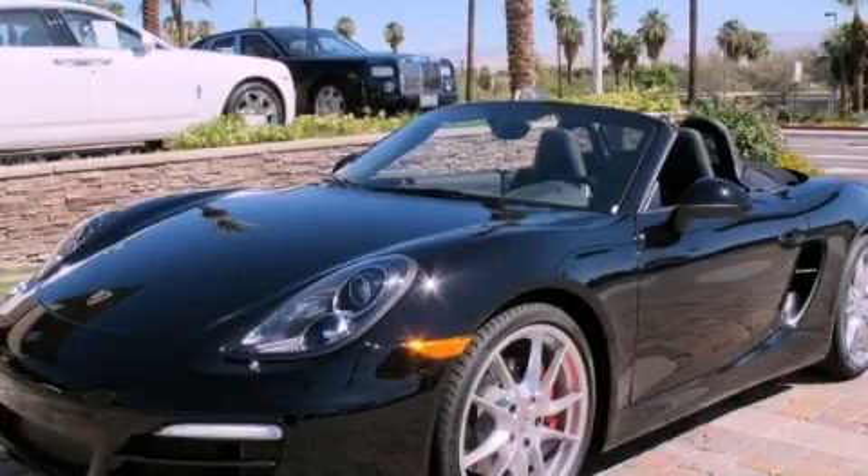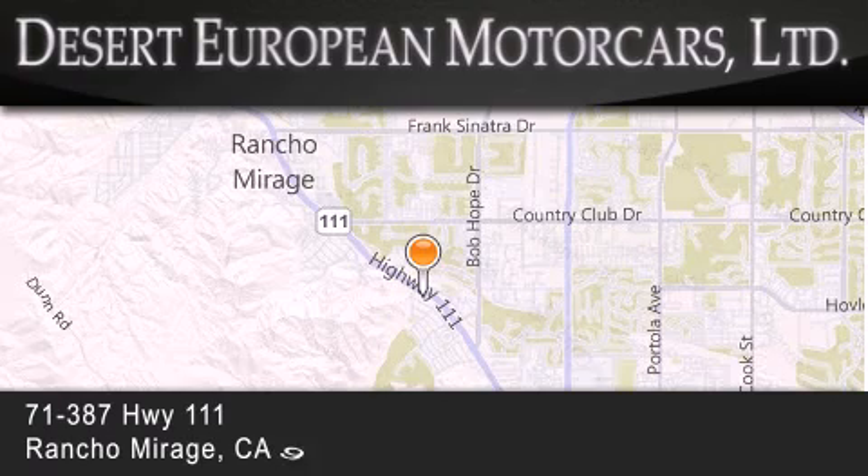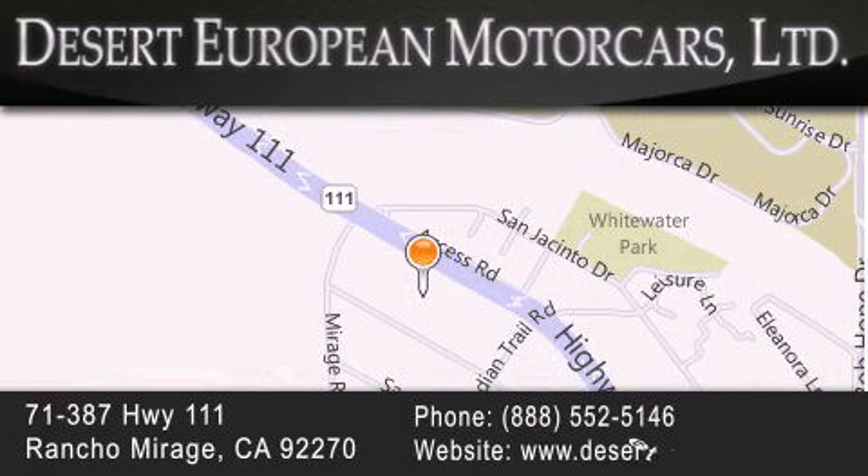We invite you to contact us today to learn more about this vehicle. Desert European Motor Cars is located at 71387 Highway 111 in Rancho Mirage. Our goal is to exceed all of your expectations to ensure that you'll return for future visits.